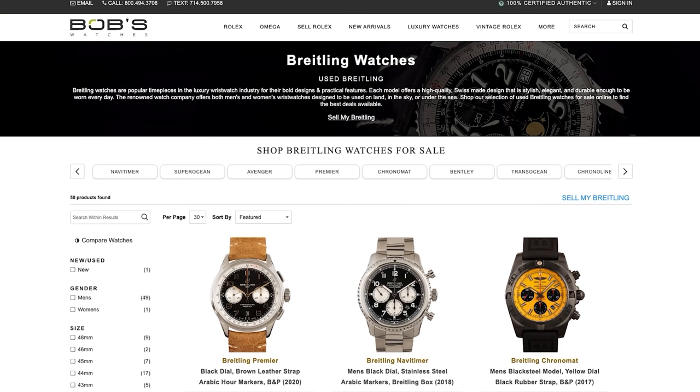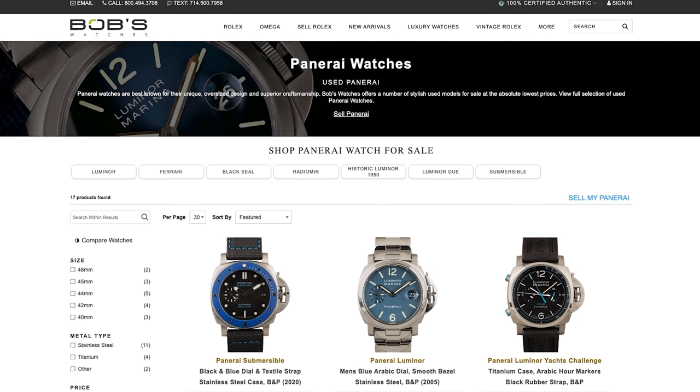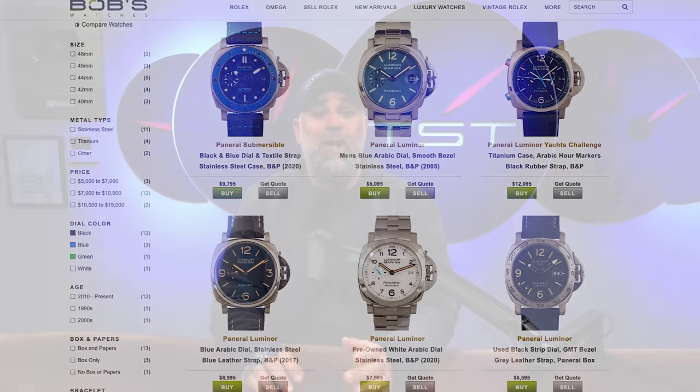I love the guys at Bob's. I think they're really nice people, highly ethical with a huge inventory of not just Rolex, but other brands as well. To check out what they've got in their constantly updating inventory, head over to bobswatches.com/TST. Whether it's Rolex, Omega, Panerai, Patek, or whatever, chances are Bob's has got it. Their inventory is updated hourly, so always check back to see what's new. Go to bobswatches.com/TST or hit the link in the description to check out the inventory for yourself.